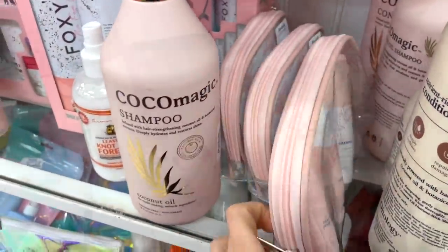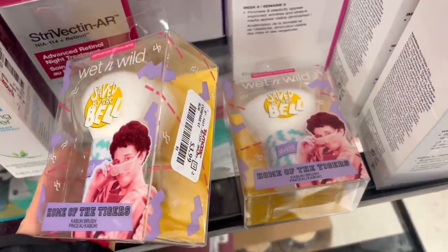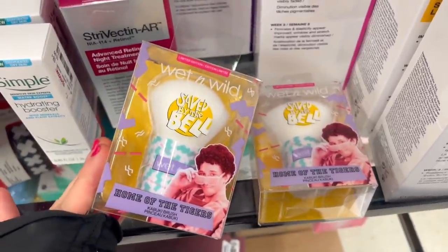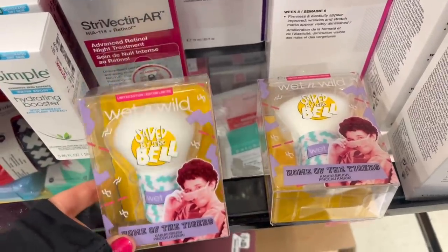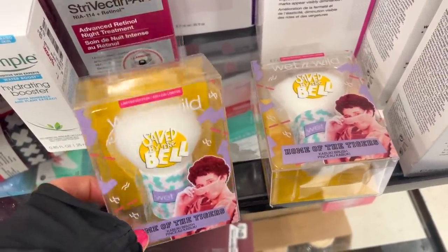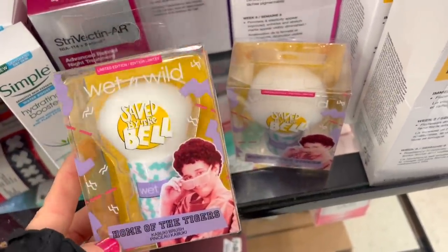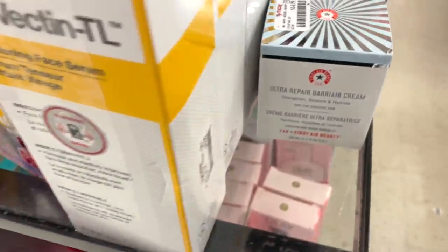I found the Wet n Wild Saved by the Bell collection here — I know Wet n Wild is a very affordable brand, but to see their new collection here I'm in absolute shock. We really don't see Wet n Wild here at all, so just in general it's like wow. But this collection just came out and I can't even — they have the kabuki brushes from the collection.